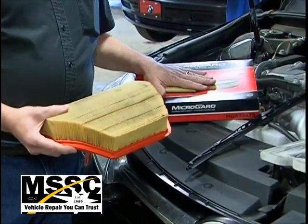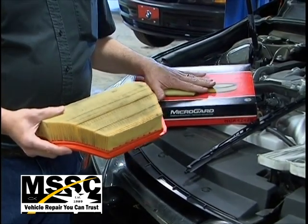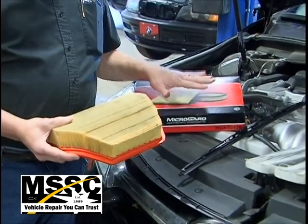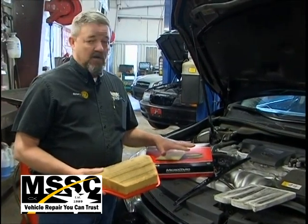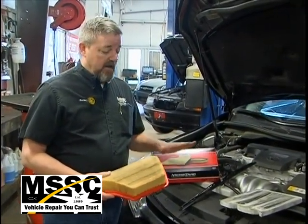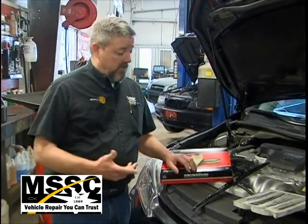This is a Micro-Guard filter. It's not the most expensive air filter you can get, and it's not the cheapest, but it is a quality filter that with regular preventative maintenance is going to service your vehicle just fine. Here at Main Street Service Center, we're looking out to make sure we get a quality part at a good price, and that those things are taken care of on a regular basis.